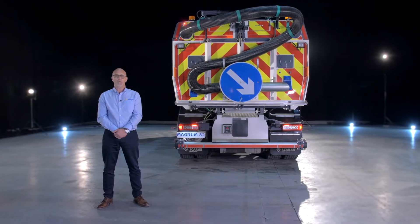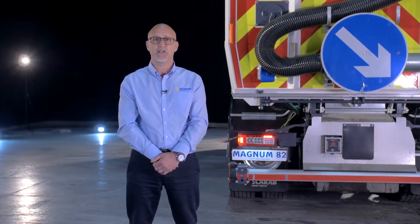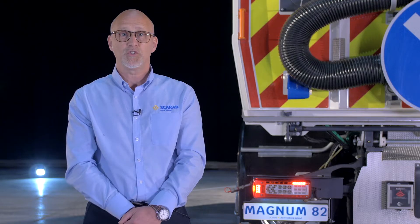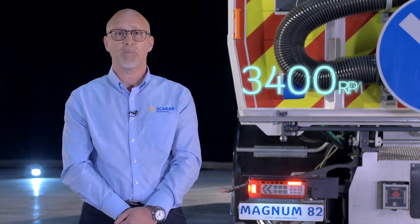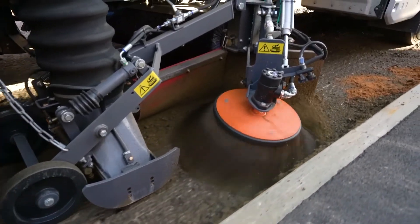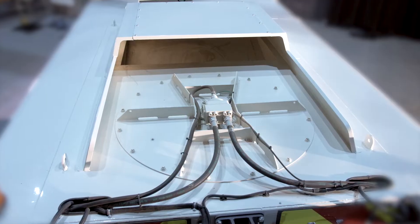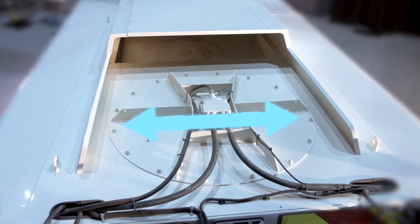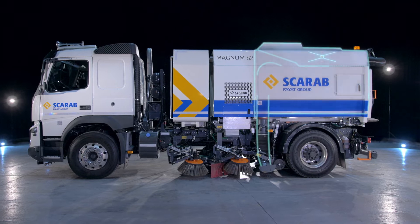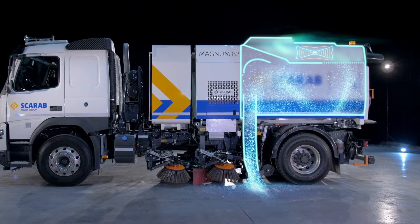One of the key contributors to the extreme performance of the Magnum 82 is the inclusion of Scarab's stainless steel high-speed fan solution as standard. This solution operates up to a maximum of 3,400 rpm, providing ample suction power to easily tackle the most challenging heavy-duty cleansing tasks such as collecting road planings. The fan positioning in the roof of the hopper allows a highly efficient short airflow path which delivers exceptional suction performance whilst also reducing noise in the cab and at ground level.